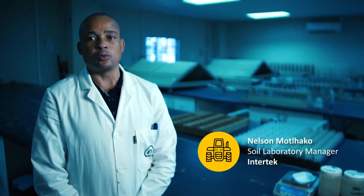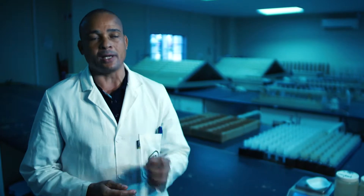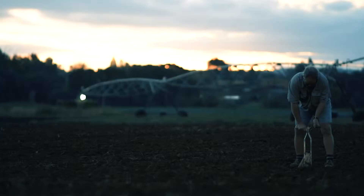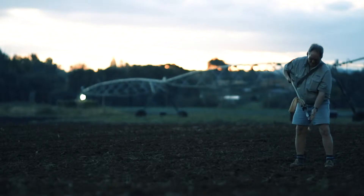As a farmer, the first thing that you do is to know the quality of your soil. The correct procedure of taking samples is to go 30 cm deep — that's where your nutrients will also be. That will be a good representative sample of your field.